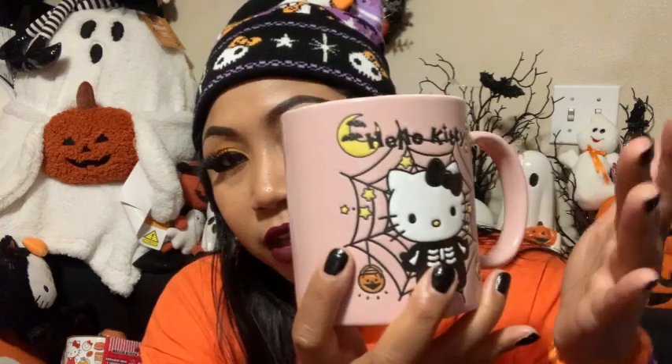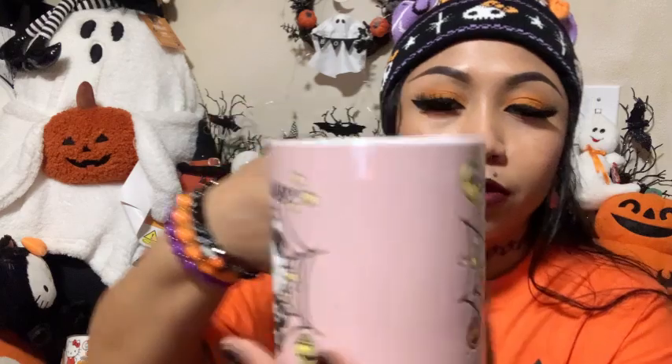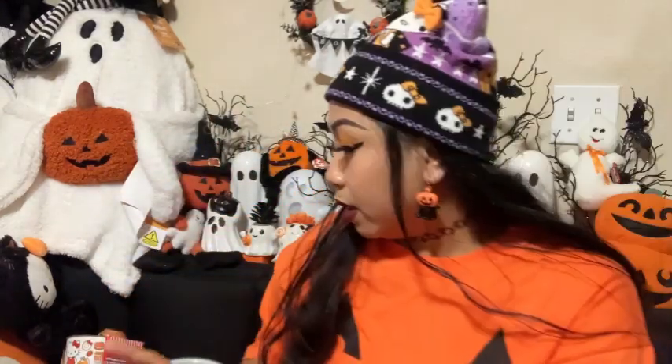I love this mug because it's $6.99 and it's from TJ Maxx. Anything that's microwave safe I love, just in case I want to reheat my coffee right in the mug. It's also designed on both sides, which is a good thing.